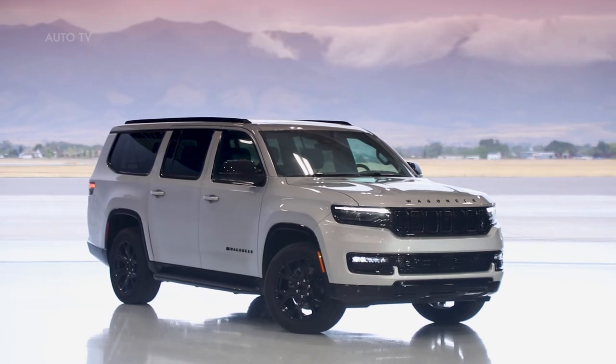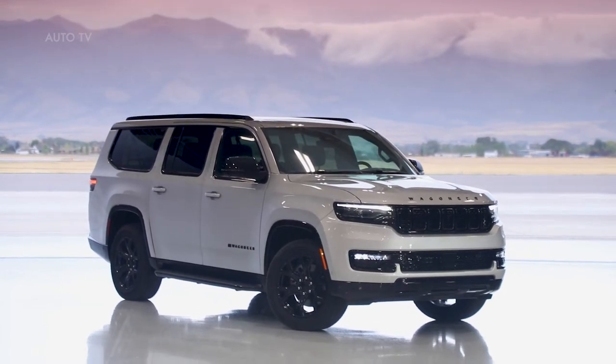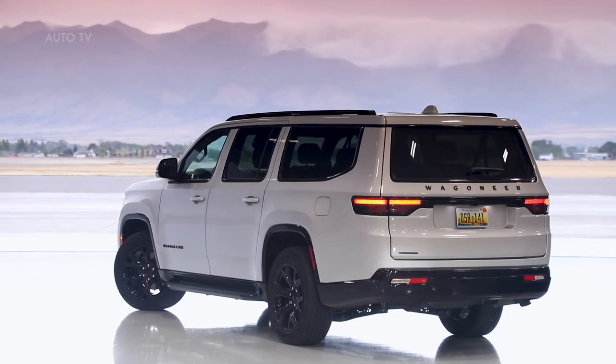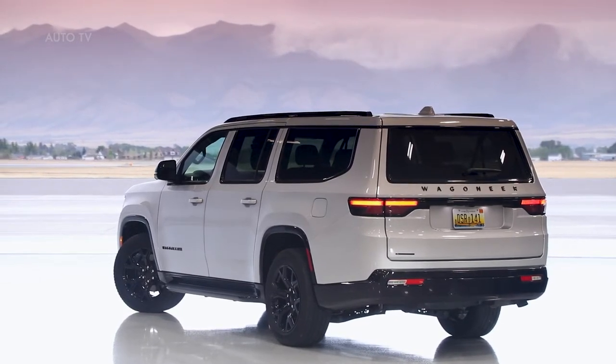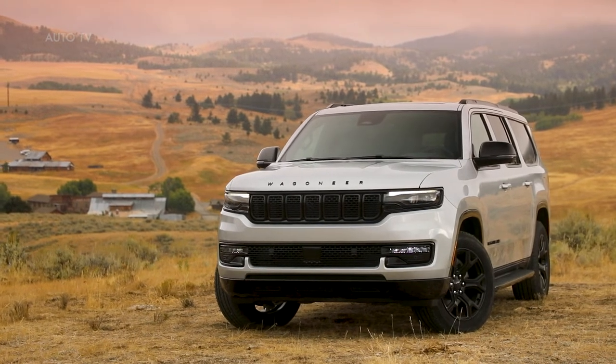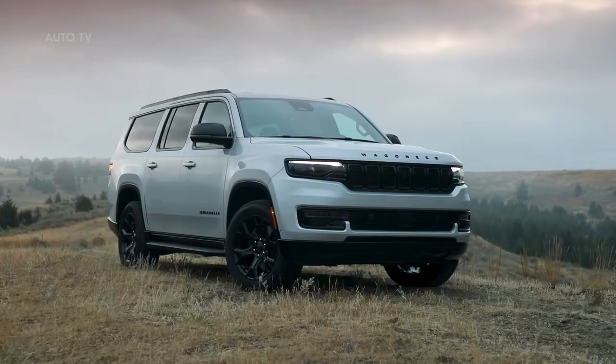The 2023 Grand Wagoneer builds on a rich legacy of premium American craftsmanship, heritage and refinement while offering an unparalleled level of comfort and legendary 4x4 capability. Grand Wagoneer offers an advanced powertrain lineup with premium driving dynamics and composed capability.